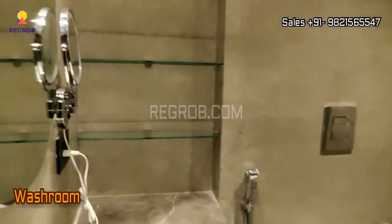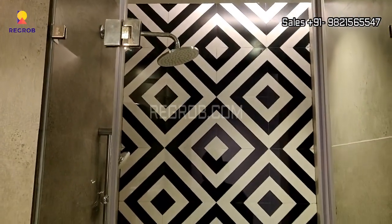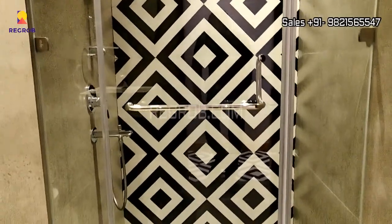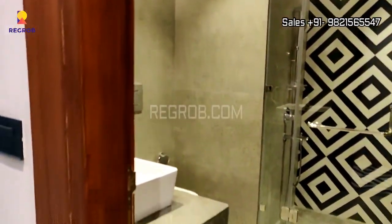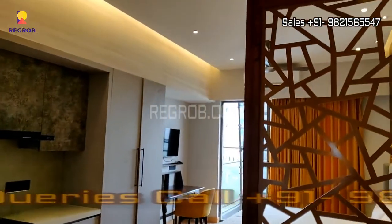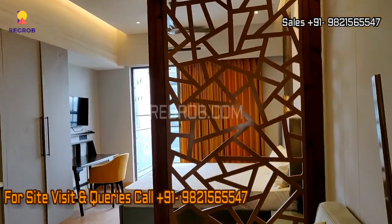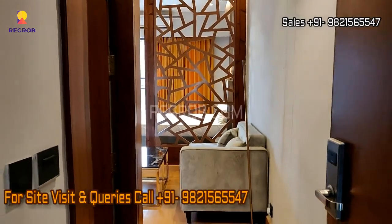And this is the washroom. So viewers, that's all in this video. Thank you for watching. If you're interested to buy a studio apartment in Galaxy Blue Sapphire Plaza, contact our sales team at the given number. Thank you.